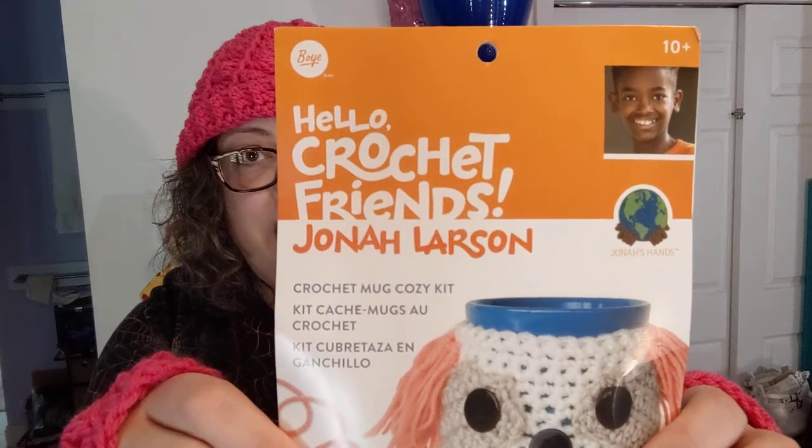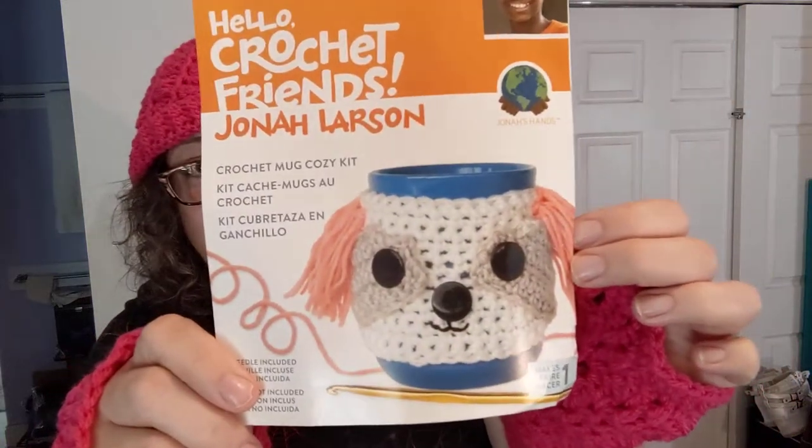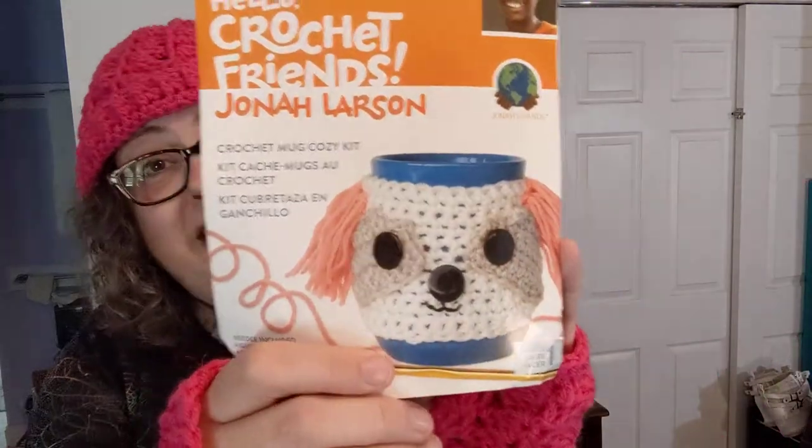I remember you showing this and I thought that would be so much fun. If you're not familiar with Jonah Larson, he is this young gentleman who is like a crochet machine, and he now has kits in the stores. This is a crochet mug cozy kit — it says for ages 10 plus. I'm 10 with over 40 years of experience, so maybe I can get this figured out. It's like a little puppy cozy. It has all the stuff in it — a crochet hook, buttons, some thread, and instructions. Always important. Loving this.